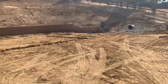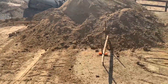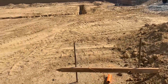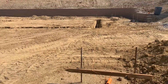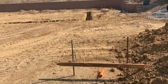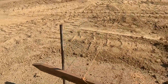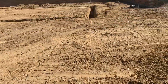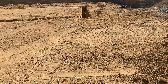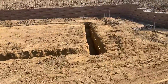You can see these stakes here — they used a transit to line up and level the holes for the foundation for the structures. You can see the string here, and that is where the level of the foundation is going to be.